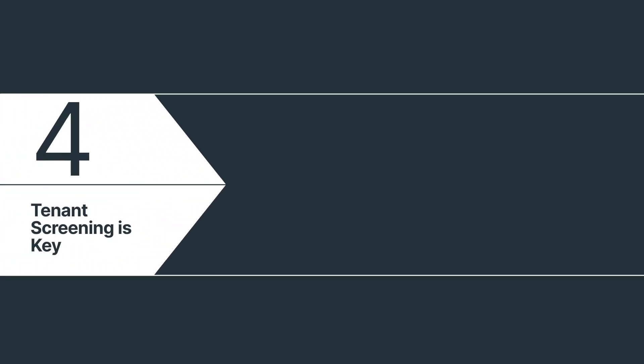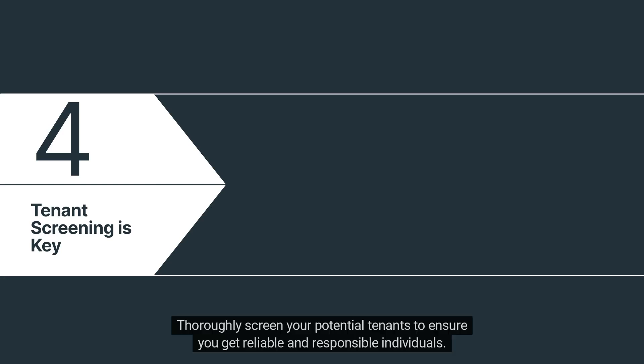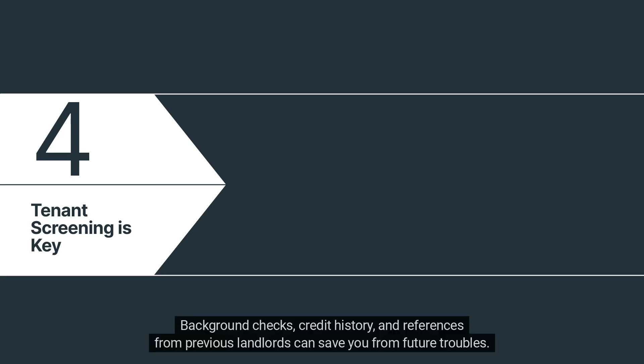Number 4: Tenant screening is key. Tenant screening is your shield against headaches. Thoroughly screen your potential tenants to ensure you get reliable and responsible individuals. Background checks, credit history, and references from previous landlords can save you from future troubles.